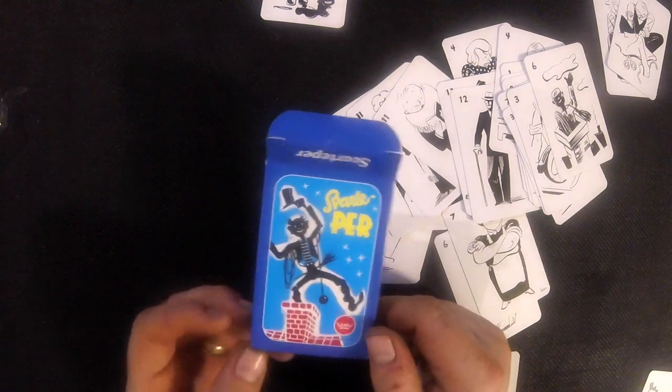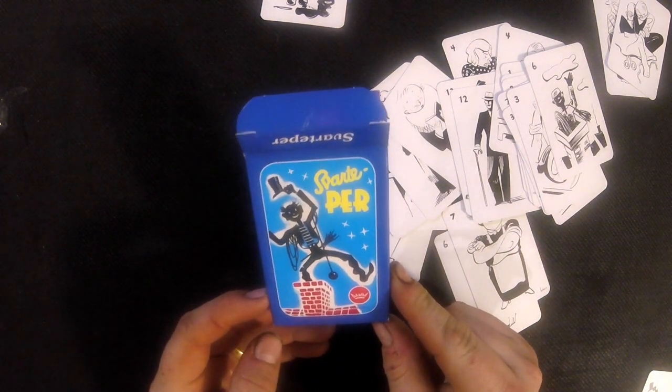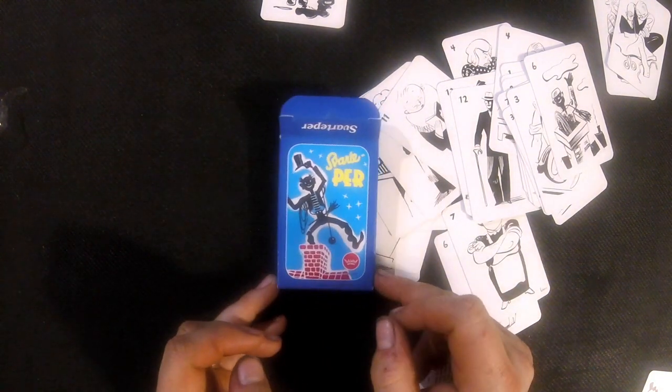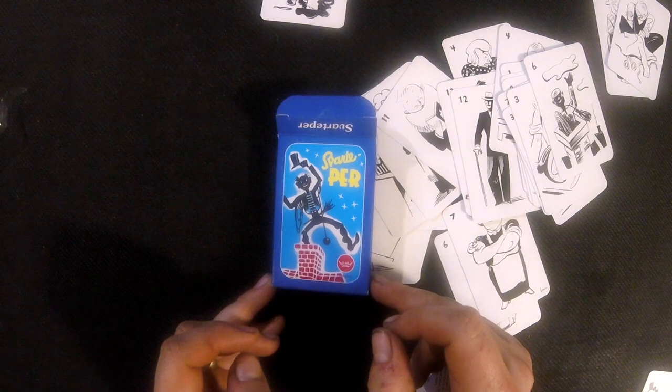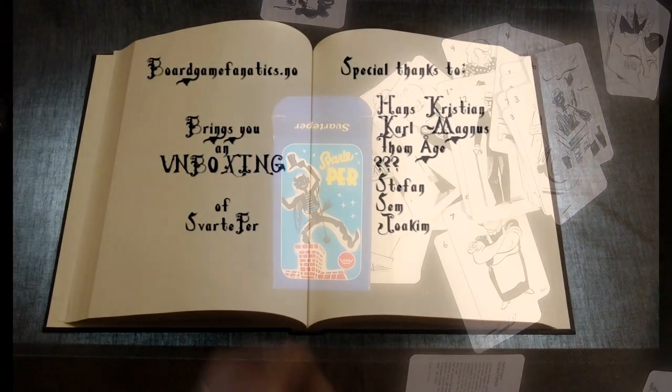And that loser gets a black dot on his nose. So that was the iconic Norwegian card game, Svarte Perg. Thanks for watching. If you like our channel and our things, subscribe and wait for more. Bye.